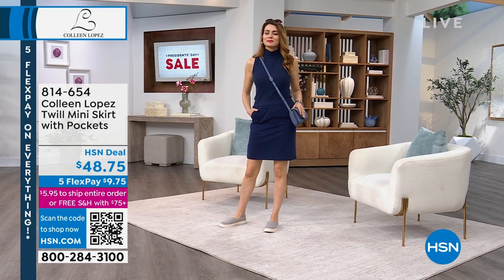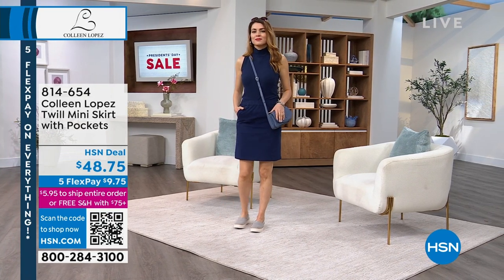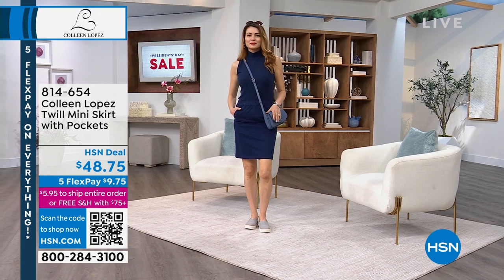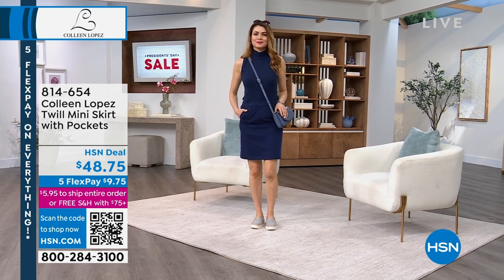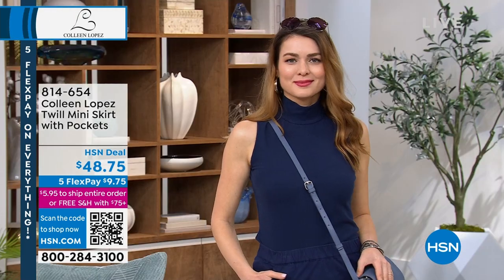It's a little more polished than just a pair of shorts, and it's extremely comfortable. Ladies, it's coming home today at a great value price of $48.75. That's item number 814654. The little mock turtleneck is also available.